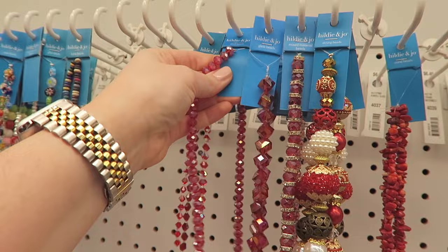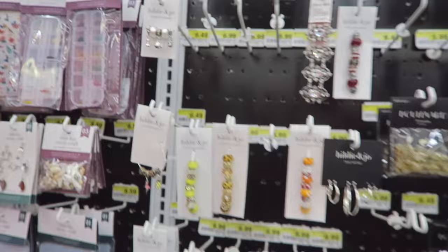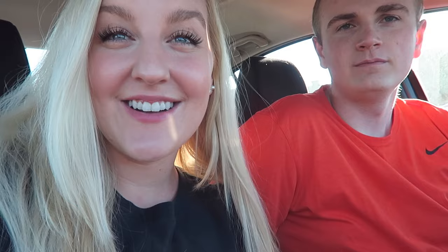Oh my gosh, these would be so perfect for the holidays! They also have 50% off all of their little tube beads, which are so pretty. They have resin stuff — these are really cute, so similar to what I use on our European ones. And they have charms! Oh my gosh, and they also have more beads — I got these before and I like them a lot.